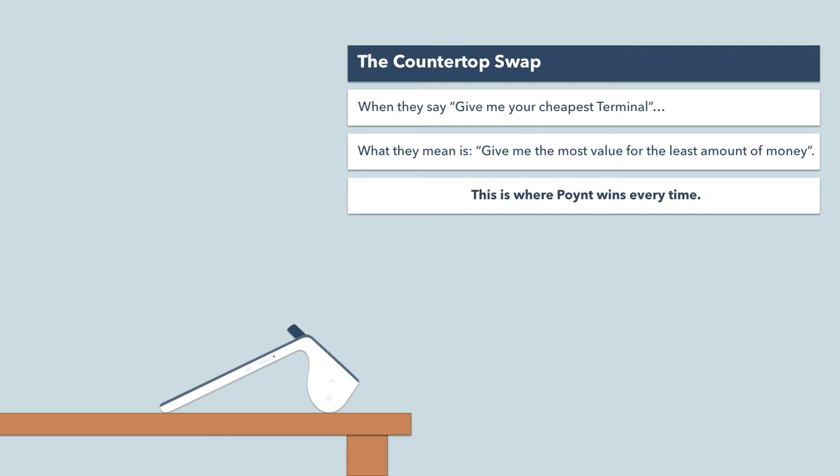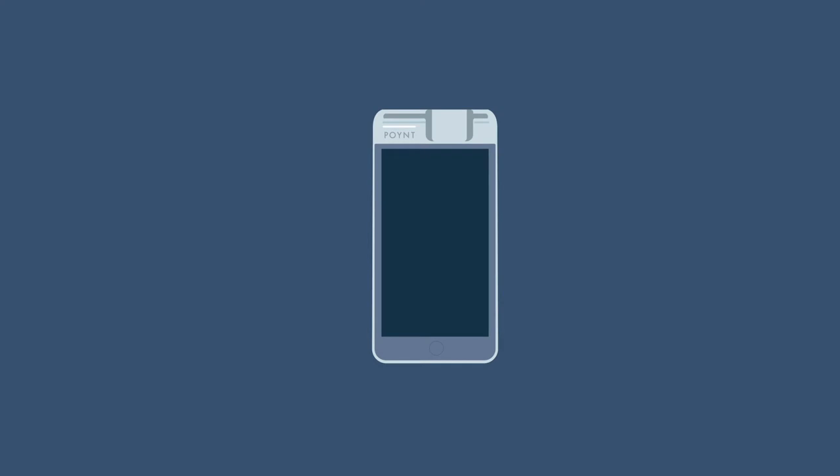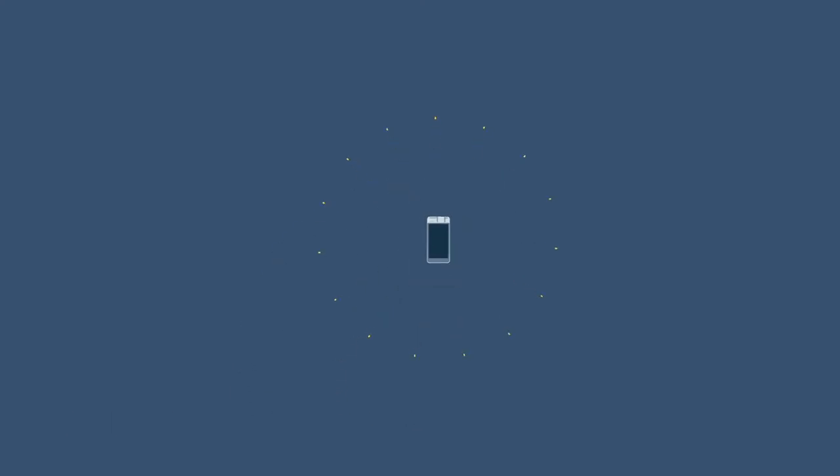Now these countertops we're talking about come in many shapes and sizes. Once I tell you a bit more about who loves the Point 5, we'll dive in with some common merchants and their favorite Point features. The Point 5, while our smallest form factor, still carries its own weight. The key word here is carry — the name of the game of Point 5 is mobility.